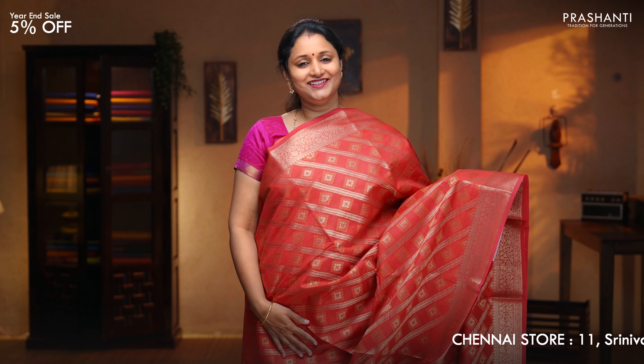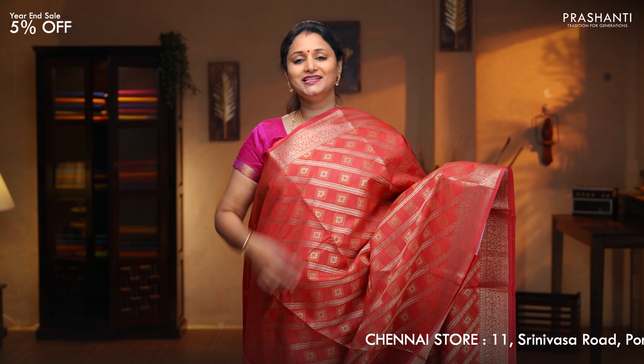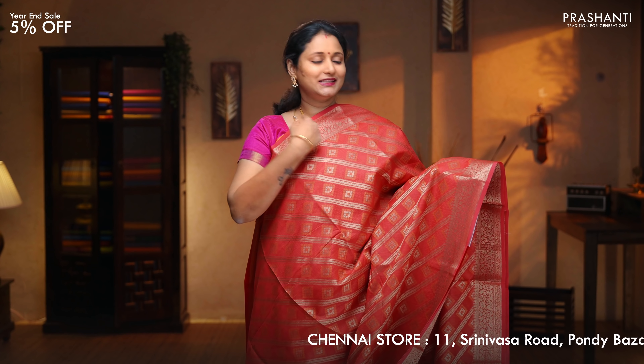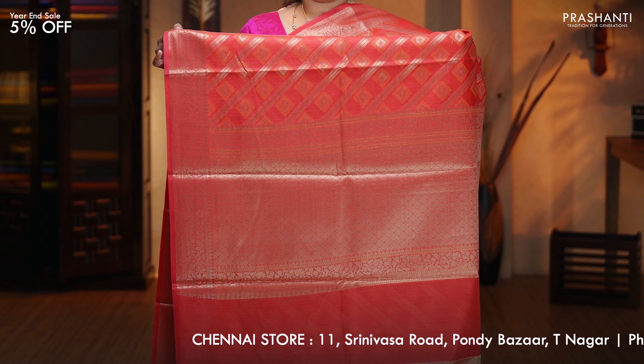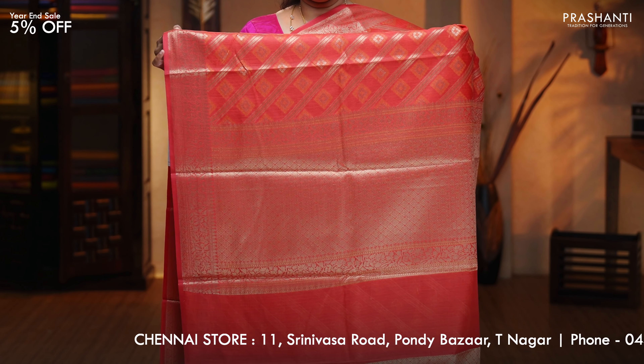Red — single colour, Laria pattern with small geometric buttas running throughout the body. This has got traditional Banarasi short borders on either sides. A rich self pallu. Brocade blouse in red, priced at $1,890.